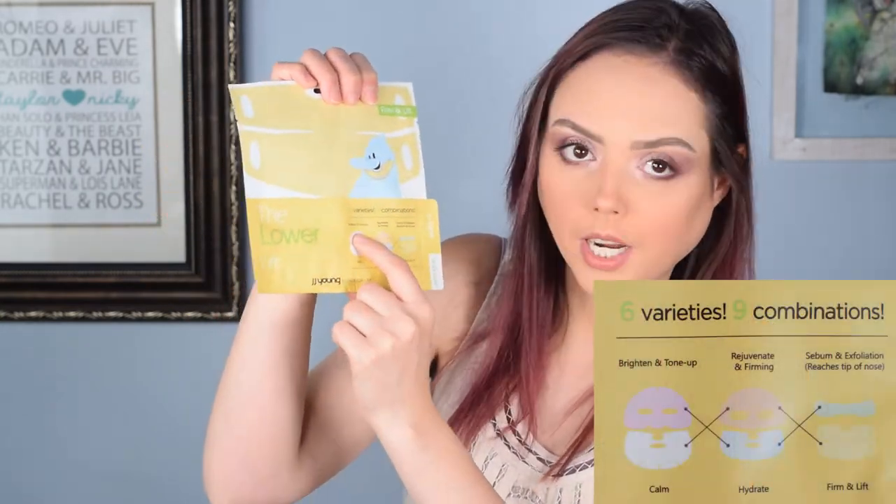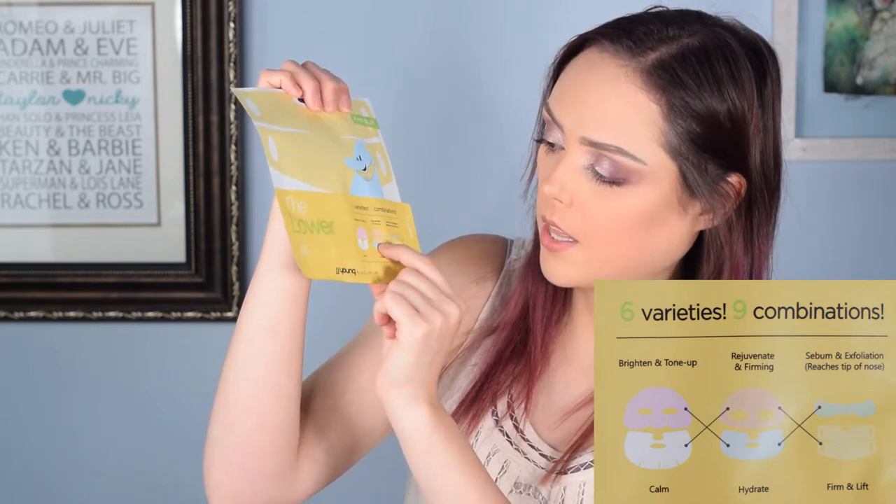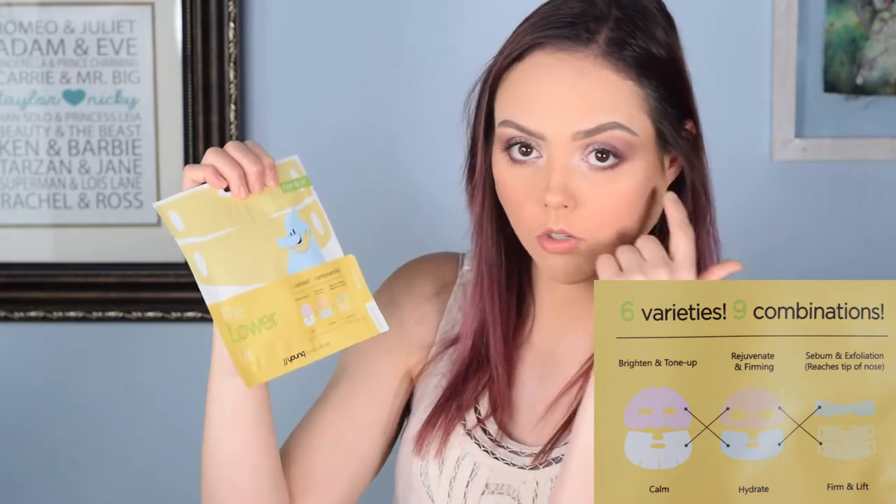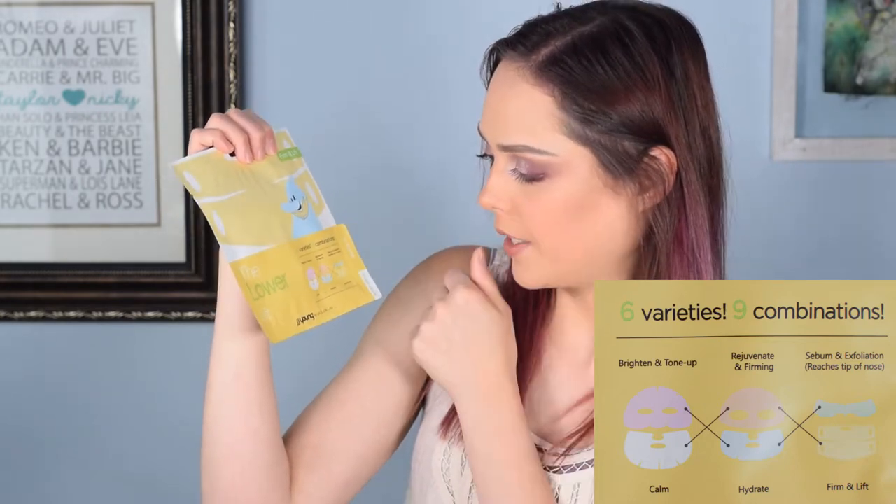Then we've got the Firm and Lift — they are face sheet masks, but it looks like you have six varieties with nine combinations you can use them. So you get six different type masks and they give you an outline of different ways and combos you can do. The pink one brightens and tones, the peach one rejuvenates and firms, and this one looks like it goes across your nose — like where your sinuses are — sebum and exfoliation. It reaches the tip of your nose.